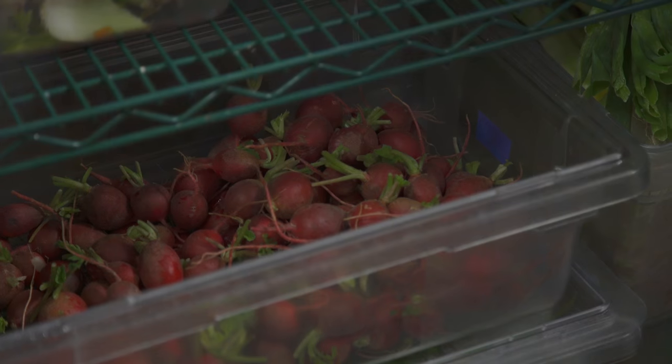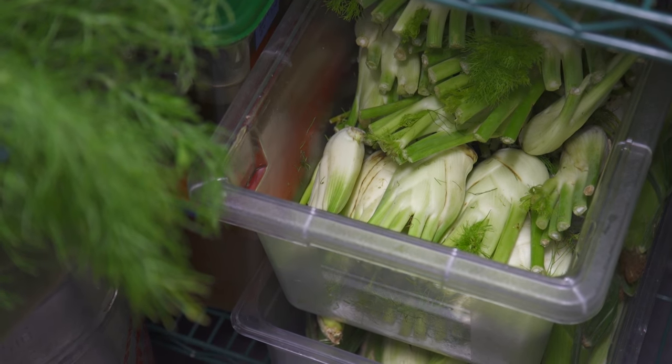The way that we source for a menu, instead of writing a menu and then asking farmers for those ingredients, we ask farmers what they have, and then we write the menu.